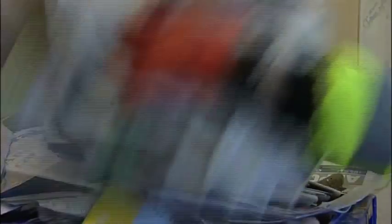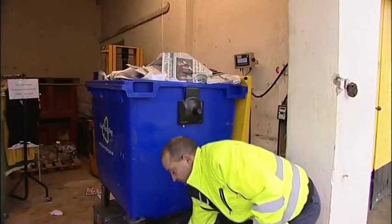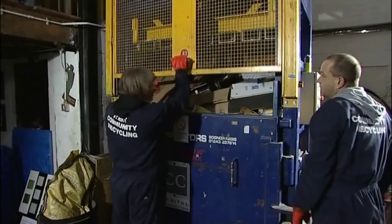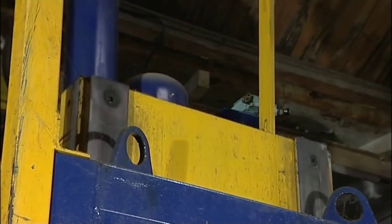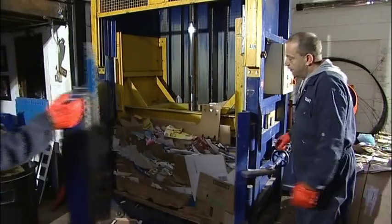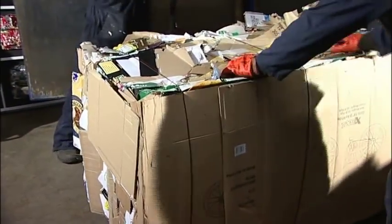The average British family throws away six trees' worth of paper every year. Each tonne of recycled paper can save 17 trees, 380 gallons of oil and 7,000 gallons of water. 70% less energy is required to recycle paper compared with making it from raw materials. And think about all the trees that would stay alive.